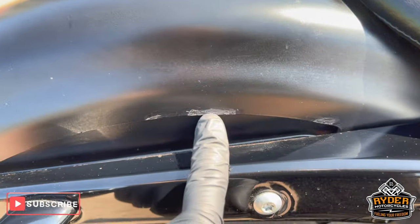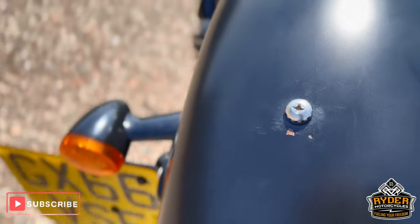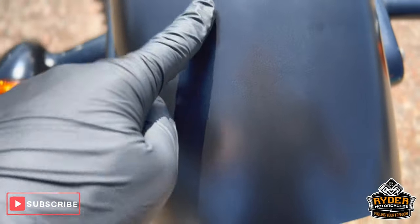On the rear, a few little marks, and on that bolt there the paint's blistering around it.